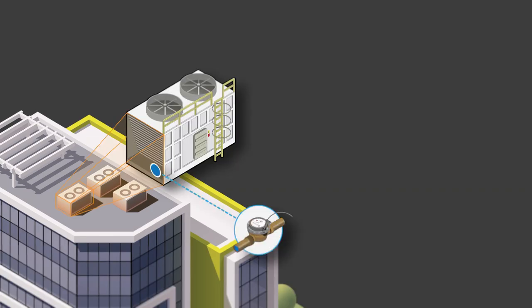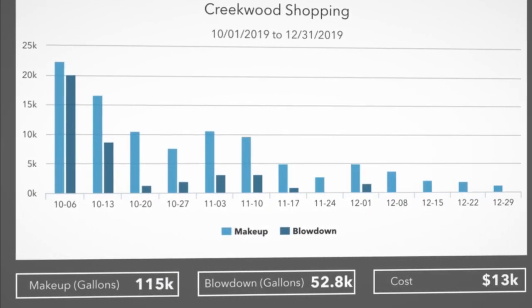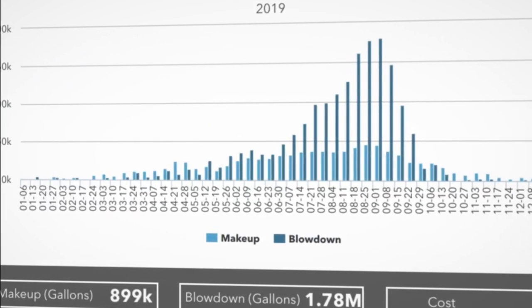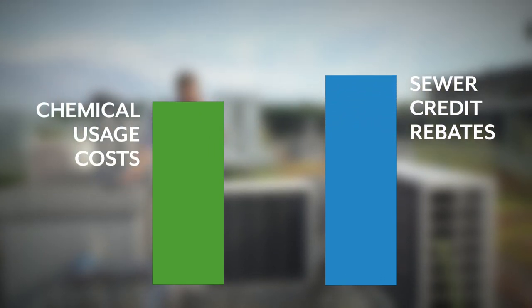Water Compass devices track the makeup and blowdown. You can track cycles of concentration and analyze the efficiency of your cooling tower. You may be able to save on chemical costs and gain evaporation credits from your local water agency where available.